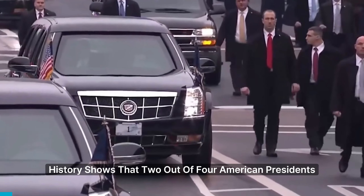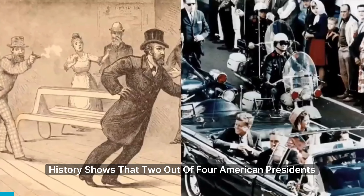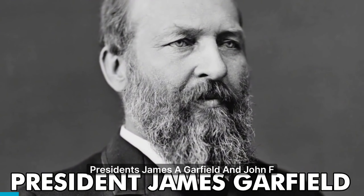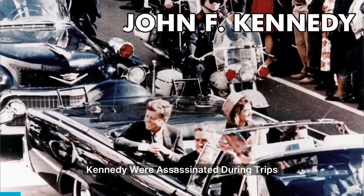History shows that two out of four American presidents who were killed were attacked while traveling. Presidents James A. Garfield and John F. Kennedy were assassinated during trips.